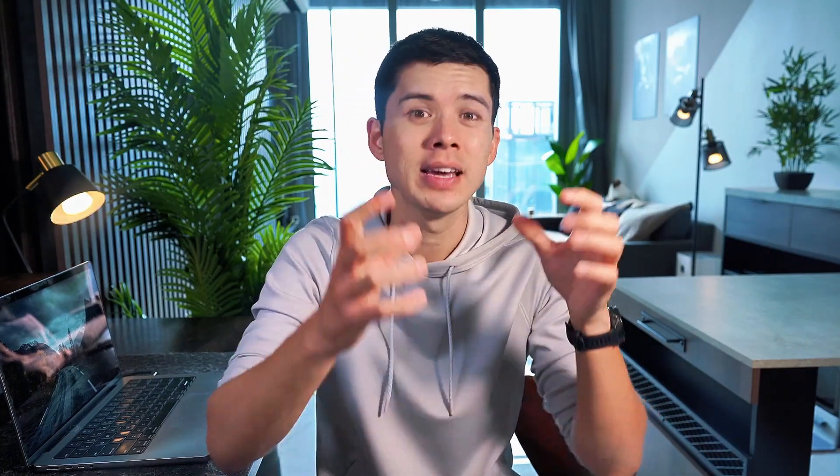In this video, I'll show you exactly how I use Notes, Reminders, and Calendar together to streamline my daily workflow, and explain why this completely free system works better than most of the paid productivity apps people spend money on.